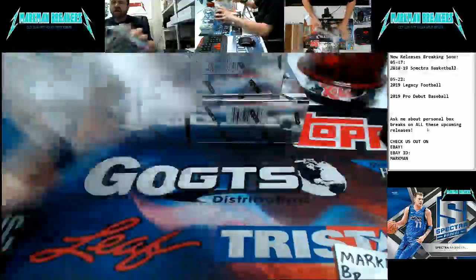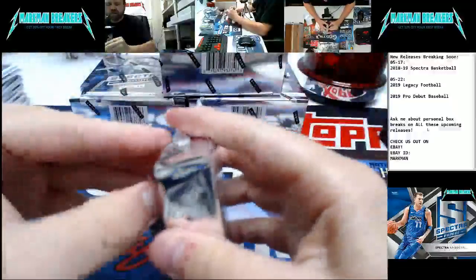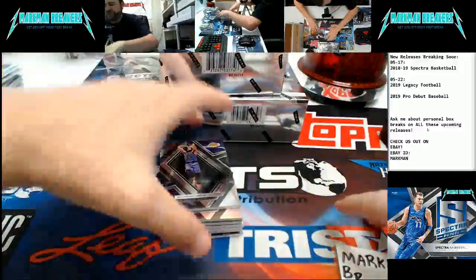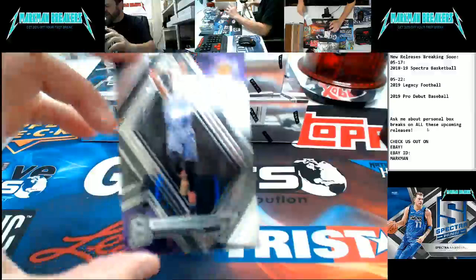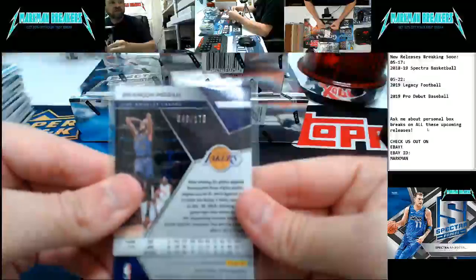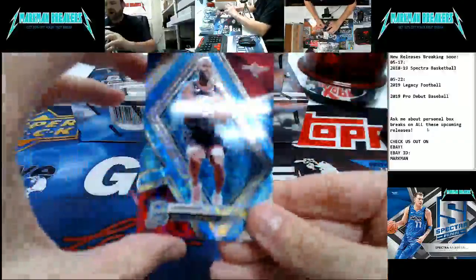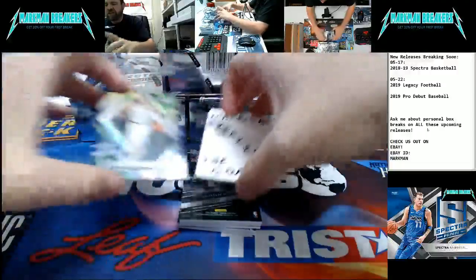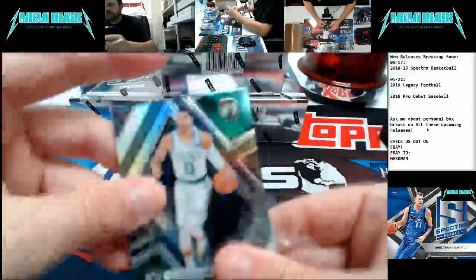Box number five. Here we go. Brandon Ingram — let me get my penny sleeves straight — for the Lakers, to $175. Chris Paul for the Rockets, to $75, base card. Jason Tatum for the Celtics.